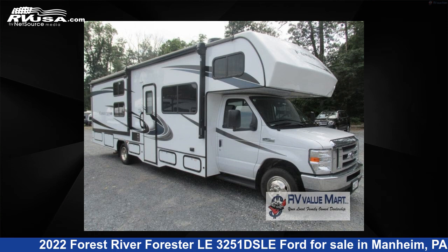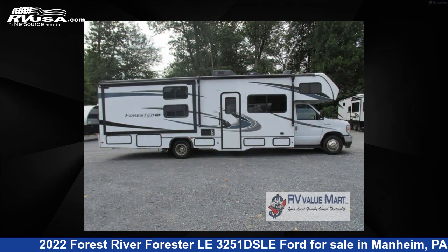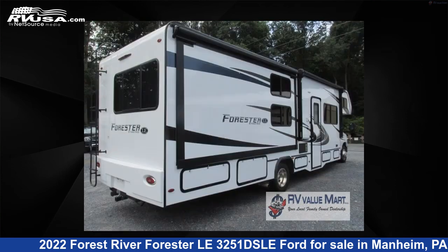This 2022 Forest River Forester Le 3251 DSLE Ford is a Class C RV. It is located in Mannheim, Pennsylvania 17545 and is offered for sale by RV Value Mart.